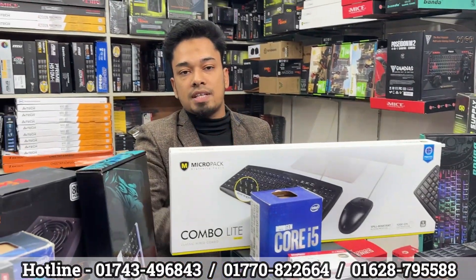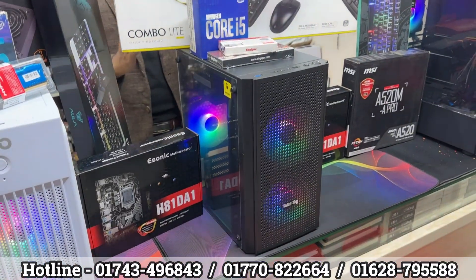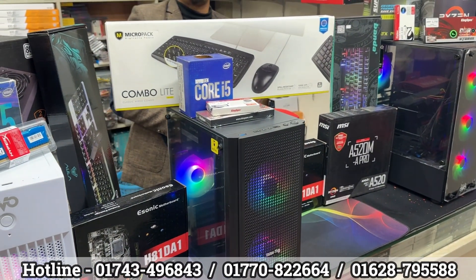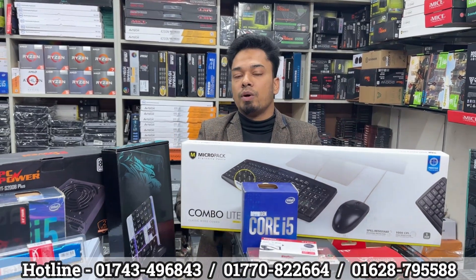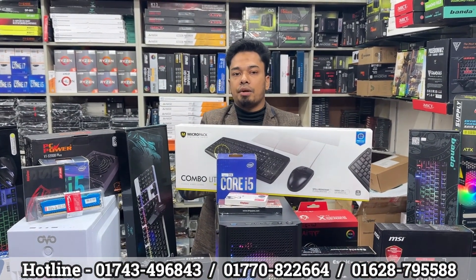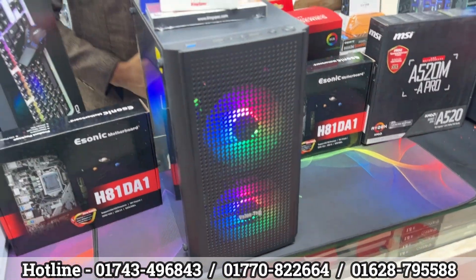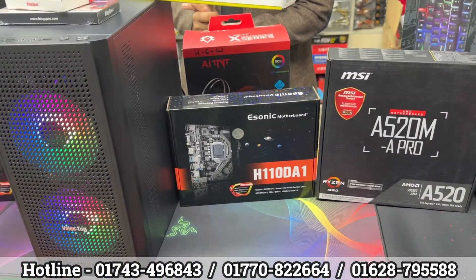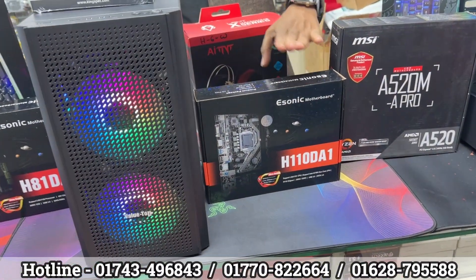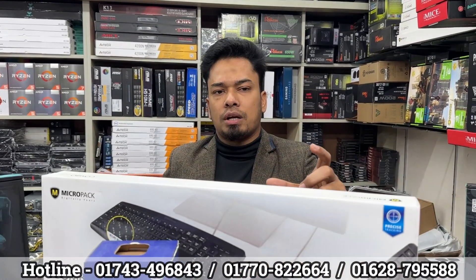The Core i5 6th generation, 6500 model, 3.20 GHz speed up to 3.80 GHz, 4 core, 6MB cache, Intel 530 graphics, and 8GB RAM. The motherboard is H110DA1 model — a great facility supporting 6th, 7th, 8th, 9th, and 4th generations. It's a huge upgrade. The budget package includes warranty. Gigabyte motherboard — we can exchange it. Official three-year total package warranty. One-year warranty included.